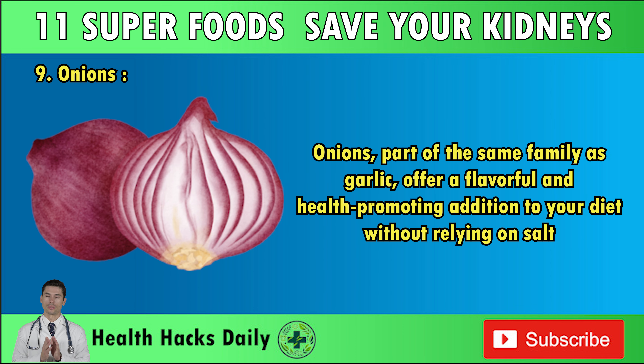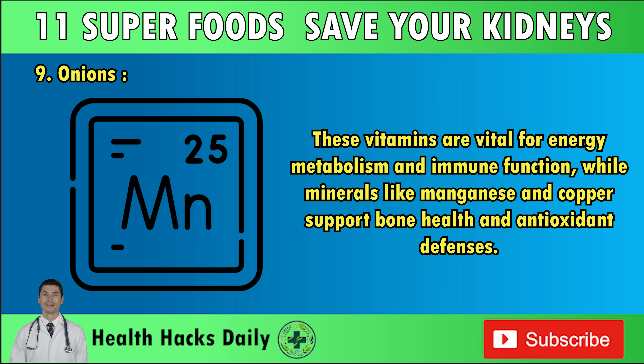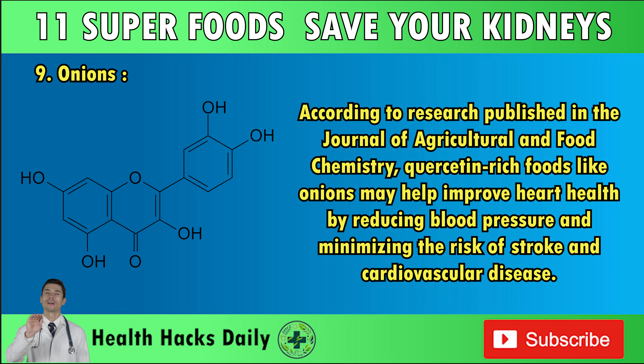Number nine: Onions. Onions, part of the same family as garlic, offer a flavorful and health-promoting addition to your diet without relying on salt. When sautéed in olive oil, they enhance the taste of your meals and provide essential nutrients like vitamins B6 and C, manganese, and copper. One of the standout compounds found in onions is quercetin, a potent antioxidant shown to combat inflammation and may help reduce the risk of chronic diseases, including cancer. According to research published in the Journal of Agricultural and Food Chemistry, quercetin-rich foods like onions may help improve heart health by reducing blood pressure and minimizing the risk of stroke and cardiovascular disease.